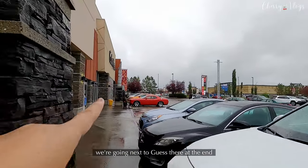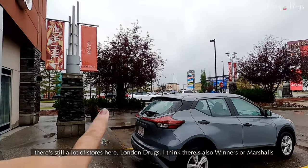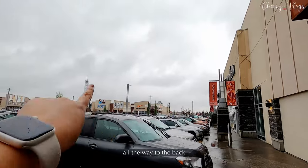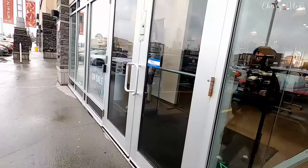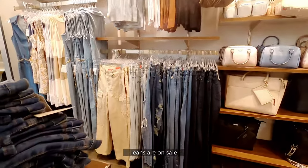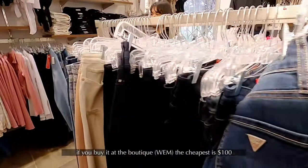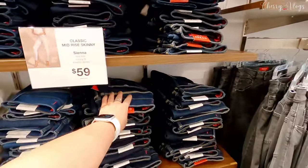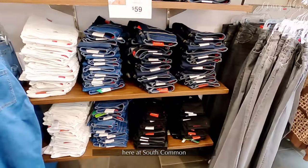Next, we're heading to Guess — it's at the end there. This here is Calvin Klein. We're now at Guess. There are still more stores over there — London Drugs, and I think there's a Winners or Marshalls somewhere. It stretches all the way from here. So if you love shopping, come to South Common, Edmonton! They have bags and jeans here. Jeans are on sale — $45 only! Normally at boutiques, jeans cost at least $100.